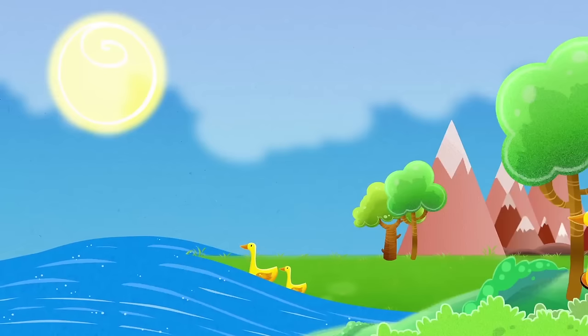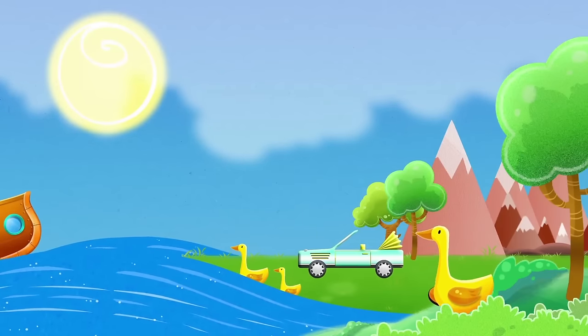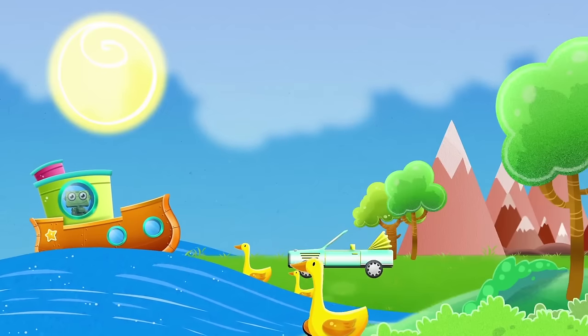The car can't continue on the water because it would sink. But it's okay, we'll jump on a boat.